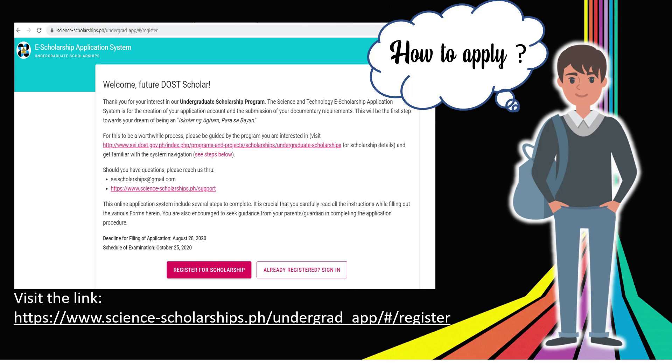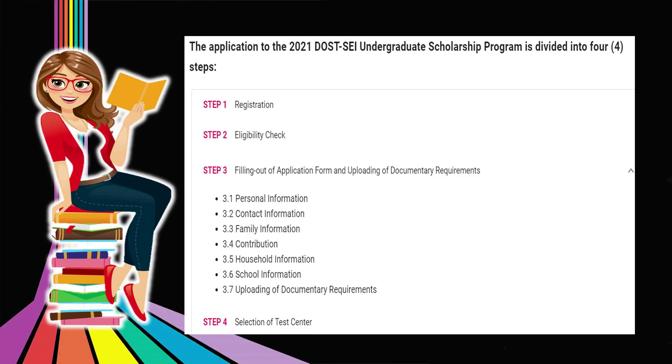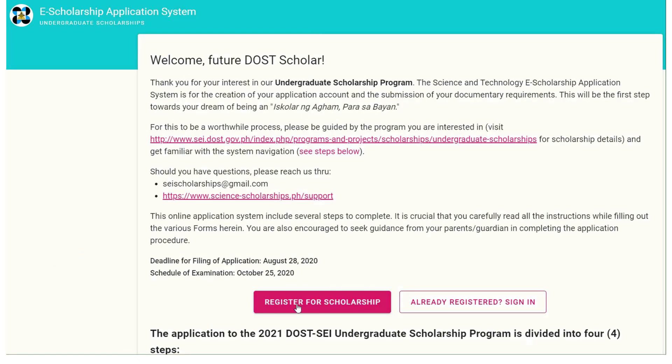To start your application, visit the link provided below. The application process consists of four steps: the registration, the eligibility check, the filling out of the application form, and uploading the documentary requirements, and lastly, the selection of the testing centers.